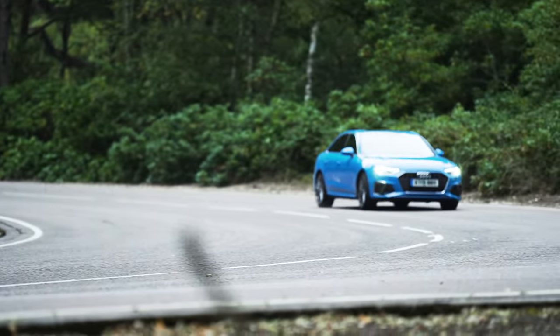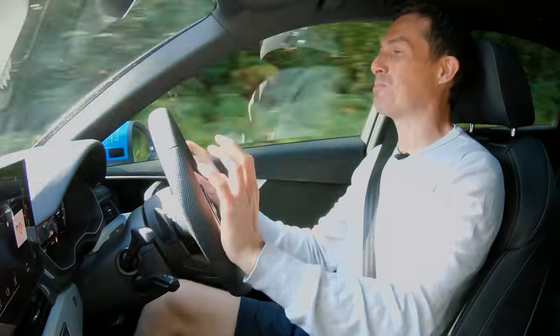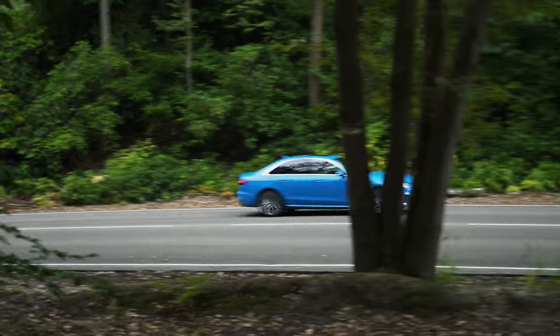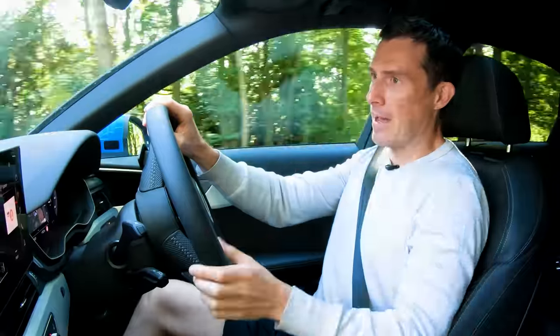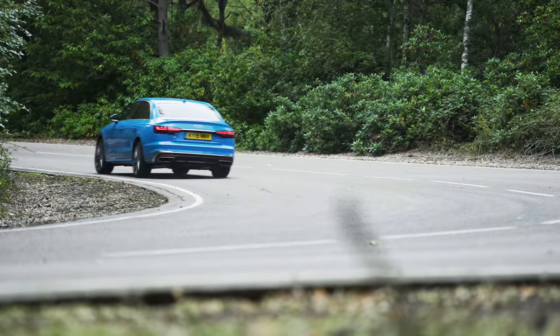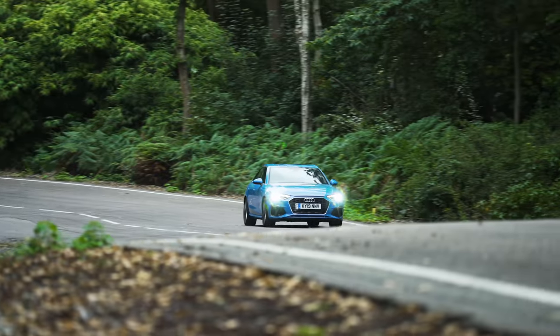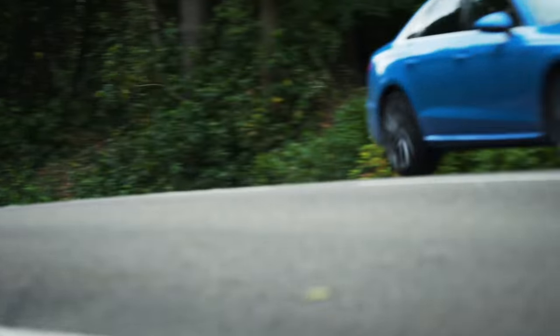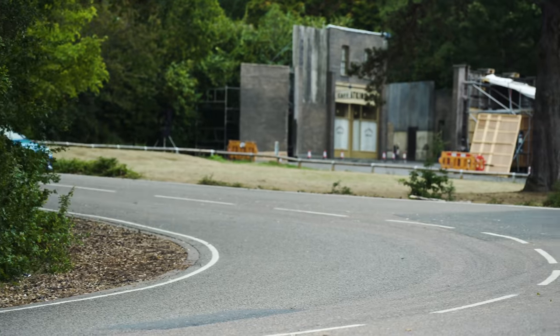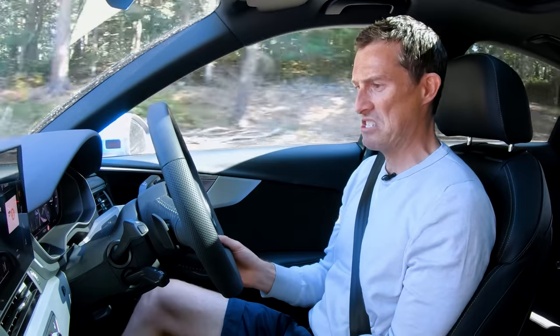How does the A4 perform on a twisty road? Put it into dynamic mode to sharpen the steering weight and throttle response, and use manual gearbox mode. Through a corner it just grips and goes around — unflappable. The steering isn't exactly sharp but the car just grips and gets on with business. It's not sporty or darty like an Alfa Romeo Giulia, but for most people most of the time it does all you need. You'll probably keep up with a Giulia too, despite this being front-wheel drive versus the Alfa's rear-wheel drive setup — though quattro all-wheel drive is available.